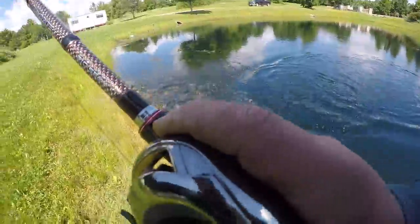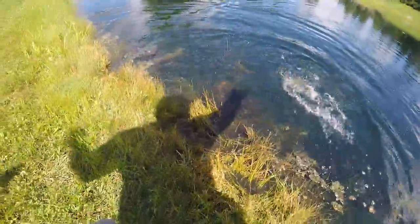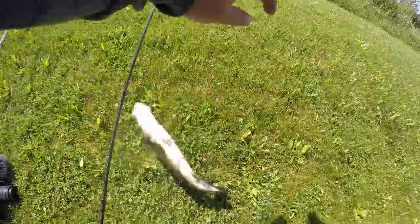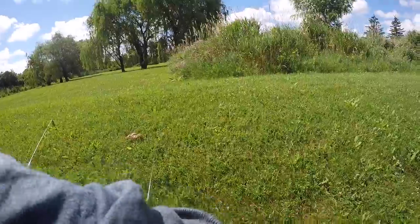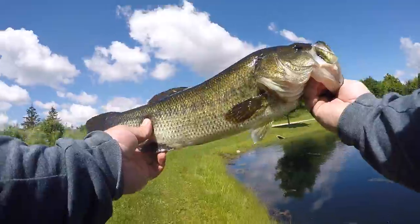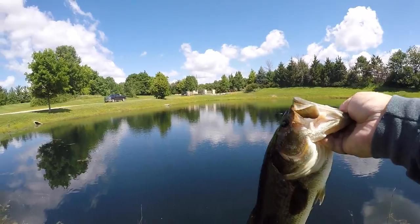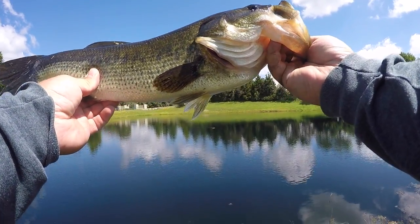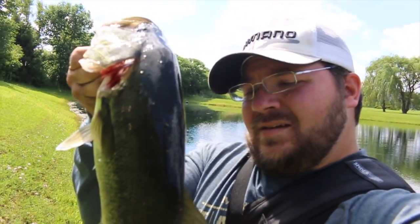Oh my gosh, another giant - come on! Oh yes! Four pounder, holy cow, holy moly - look at that, that is another chunk of a fish on the Senko, a weightless Senko. Guys, this catches giants!